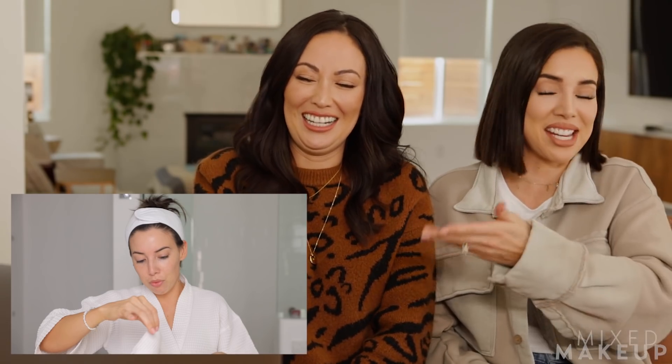Susan asks if Katie is extending the cleanse to her neck. Katie explains in the video she acknowledged she'd normally do her neck but the sink is positioned away from camera, making it difficult. Susan confirms this is common behind-the-scenes filming reality — things take two or three times as long on camera. Katie confirms she does normally cleanse her neck.